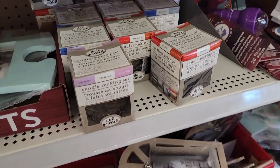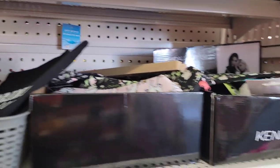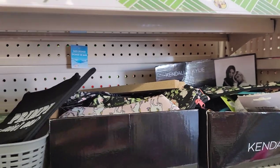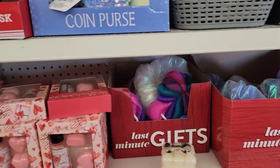They got those candle making things out again — we've had those. They've got the Kendall and Kylie little pouches, but I haven't seen their backpacks yet. I'm not really a fan of that anyway.